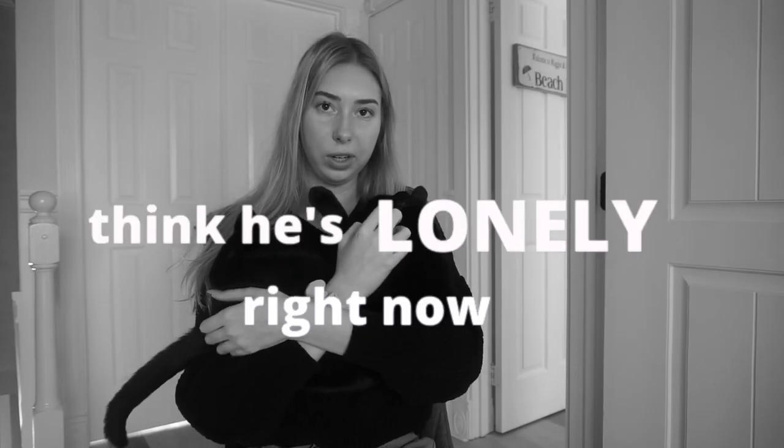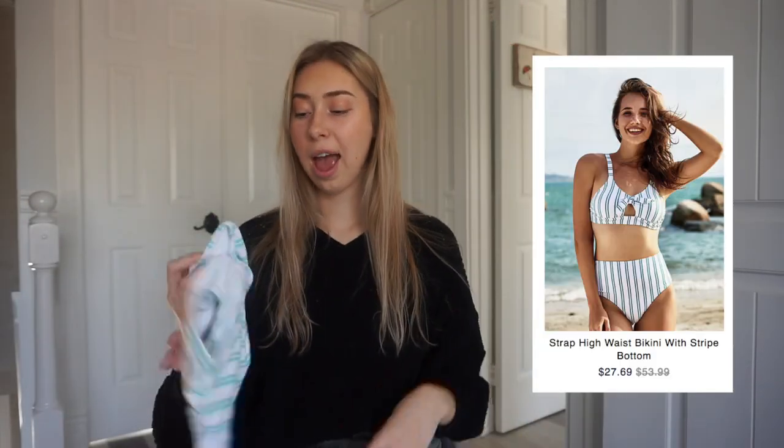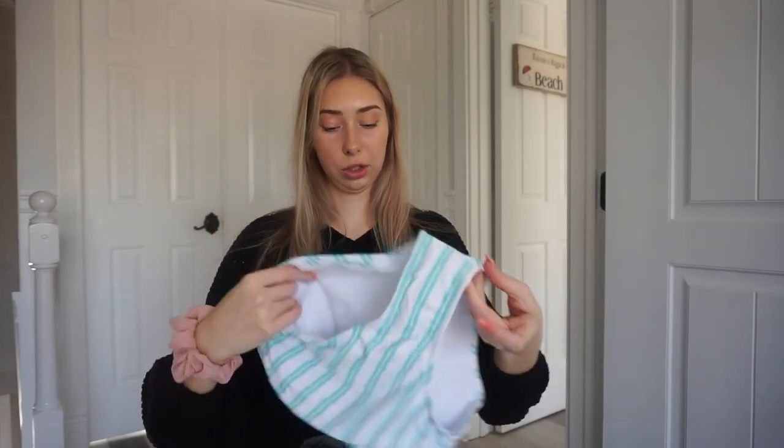The bikini also has little pads in it — you can take them out if you want, but I'll probably leave them in. I can't wait to wear this one. I'm trying this one on. The bottoms are high-waisted bathing suit bottoms which I'm really interested in trying since I don't have many high-waisted bathing suits. I'll put all of these bathing suit links in my description. They're really cute and when I try it on I'll voiceover my thoughts on the style and fit.